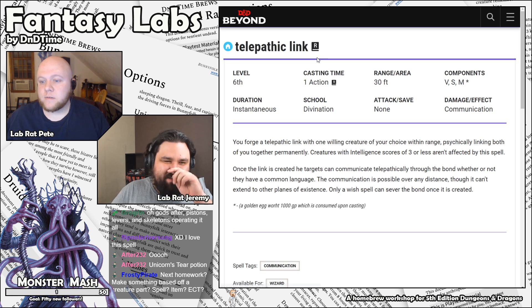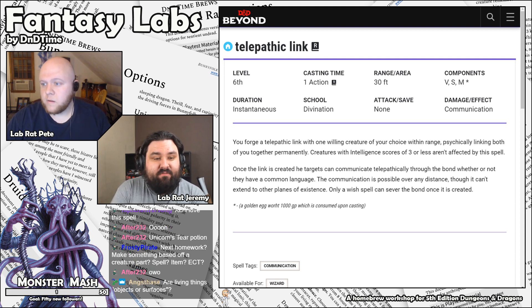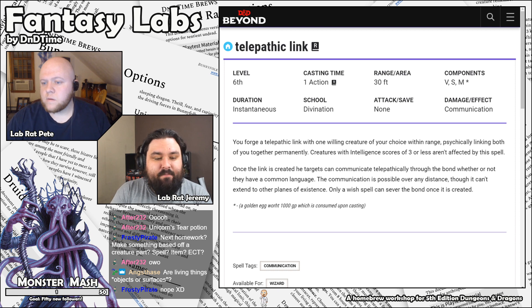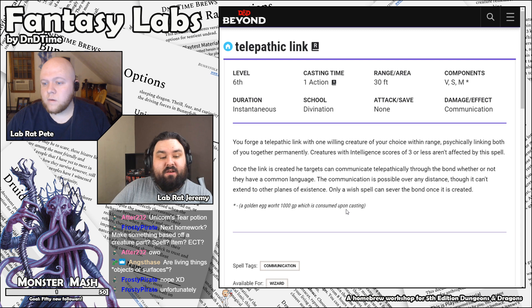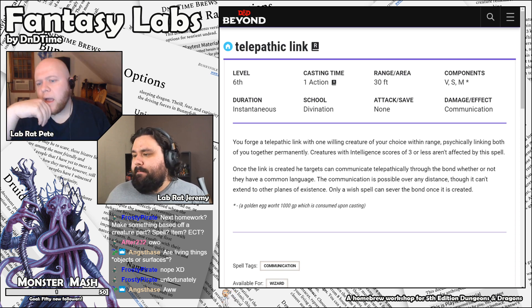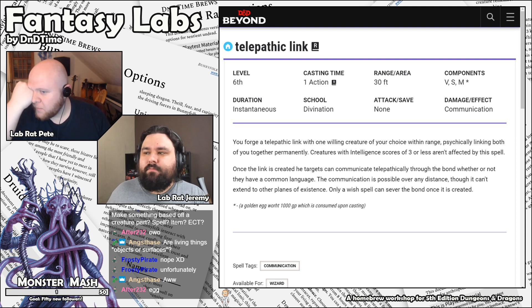Next up is Telepathic Link by V-Bunny23. It's a sixth level spell, 30 foot range, one action cast. You forge a telepathic link with one willing creature of your choice, cycling you together permanently. Once the link is created, telepathy is the mode — they have a common language and it is possible over any distance, although the link can't extend to other planes. Only a wish spell can sever the bond once created. The material component is a golden egg worth 1,000 gold, which the spell consumes.